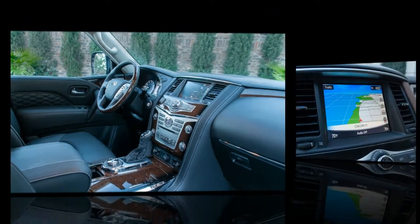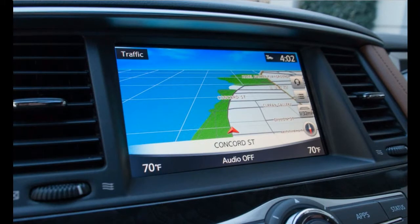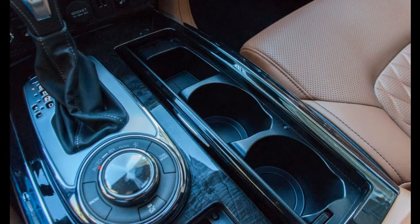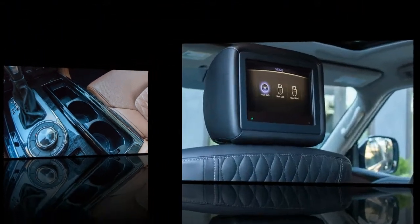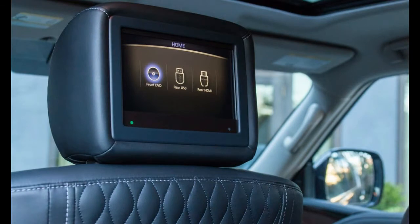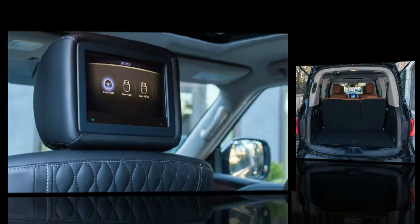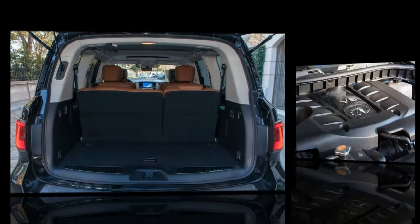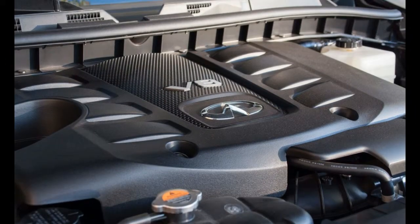After driving it in Charleston, SC, we'd suggest — no surprise, given its age — that it may still need a few more tweaks. As it stands, the QX80 feels as outdated and unwieldy to drive as the Lexus LX570, though that vehicle's fresher electronics and nicer interior appointments make it more bearable.